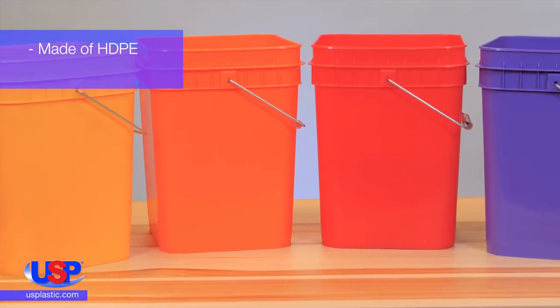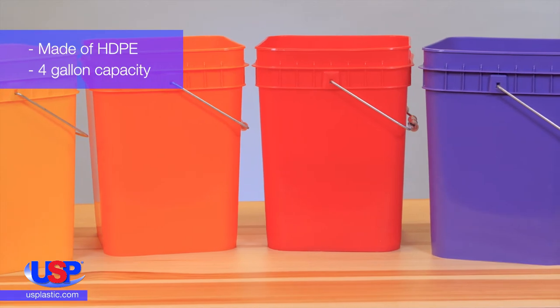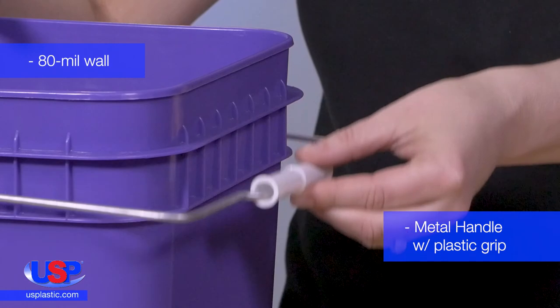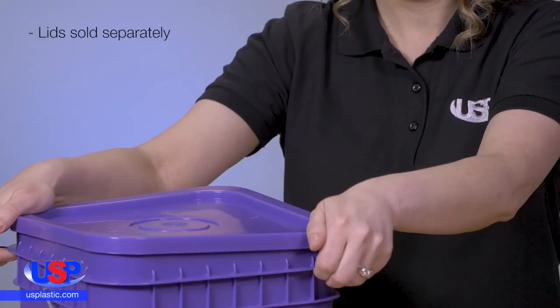The buckets are made of high-density polyethylene and have a 4-gallon capacity. They have an 80-mil wall and a metal handle with a plastic grip. Their snap-on lids are sold separately.